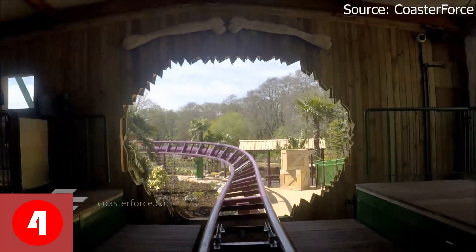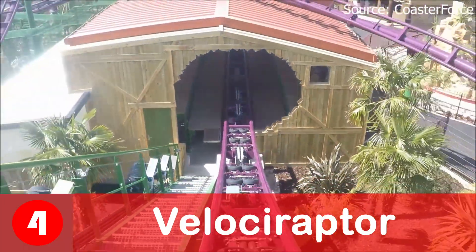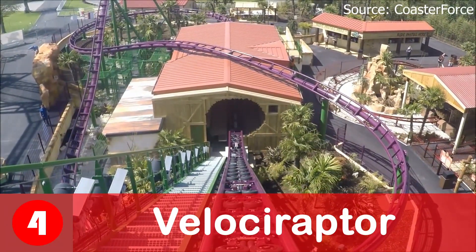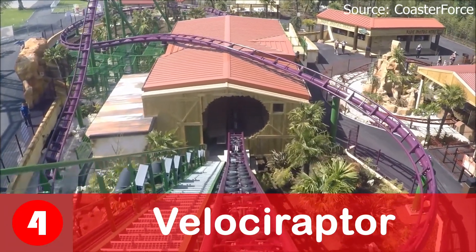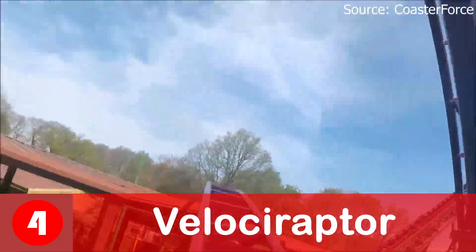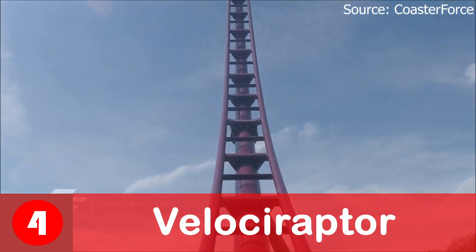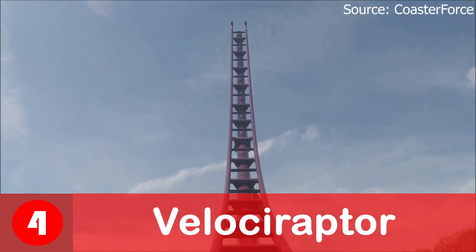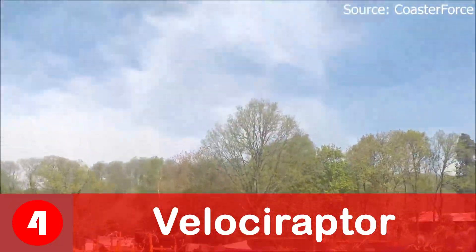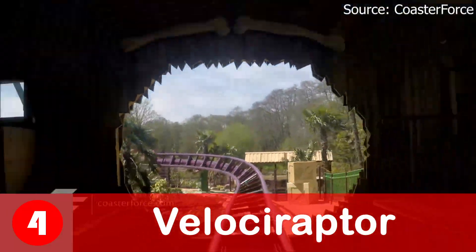For the number 4 spot we have got Velociraptor, my favourite current boomerang coaster. Even though it is such a short ride it is packed with many great elements and going down that first drop is actually really really intense. Also there are not many rides in the country which go backwards, so it really is an awesome experience. It's not just the ride though which puts it at number 4 — it's also the theming, as being located in the lost kingdom the dinosaur theming is so cool.